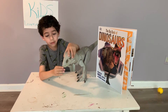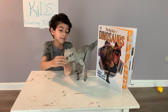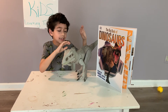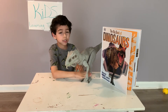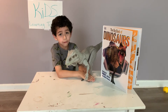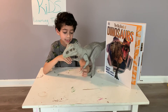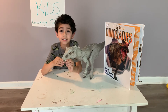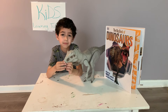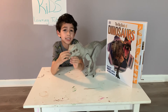Indominus Rex was made in a lab and it had a big mouth, it had spikes, it had a tail, it had scales, and it walked on two feet and two legs. It could run 30 miles per hour. It can go faster than a human by running.